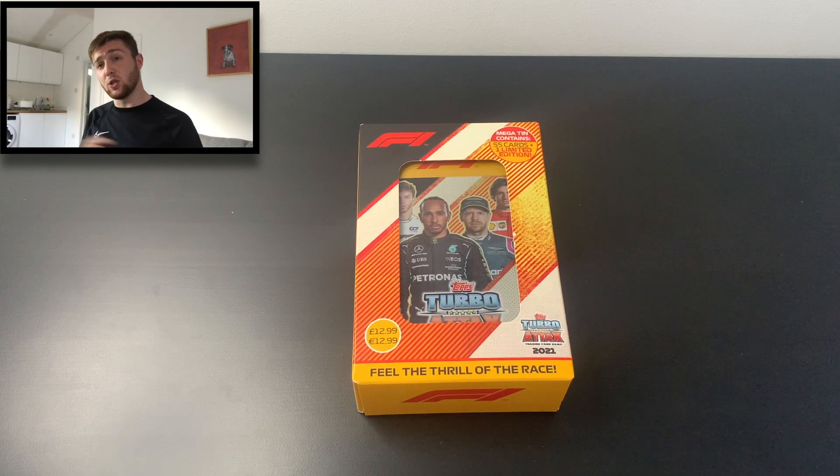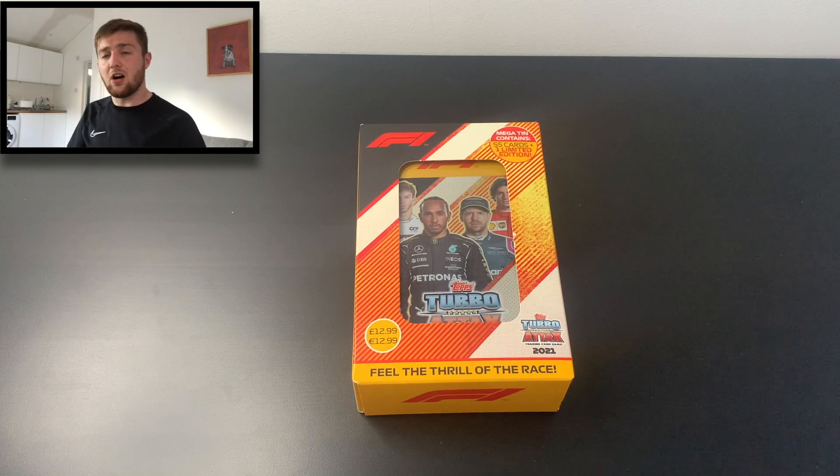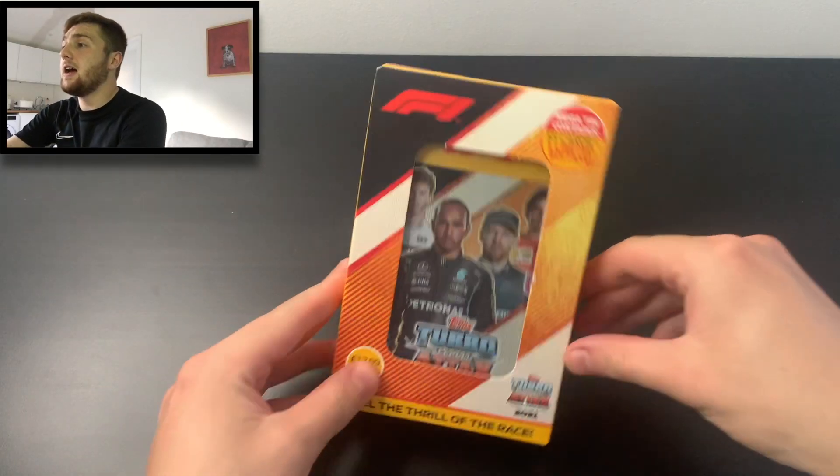Nearly £13, it can be found in your local shops and of course at topps.com. It contains a gold limited edition card of Sebastian Vettel and an exclusive subset of 15 home comfort cards. It's a beautifully designed product, so without further ado let's get straight into this video.